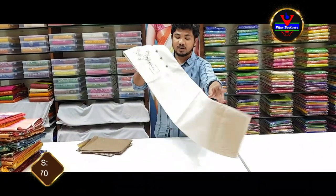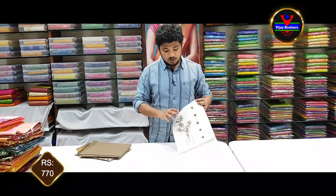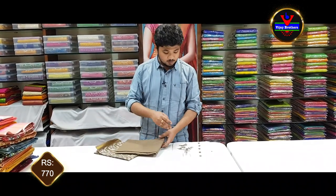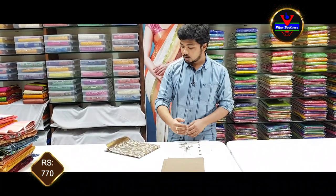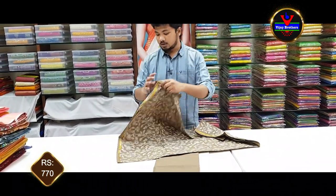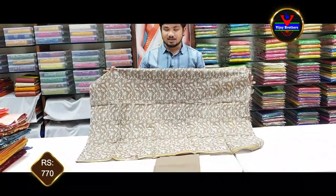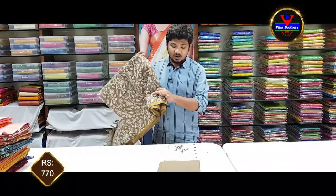For the next dress, we have a half white color combination. The neck part is complete with embroidery work. We will give this dress material in a plain chocolate color and contrast color, making it a complete designer piece. This dress material costs 770 rupees.